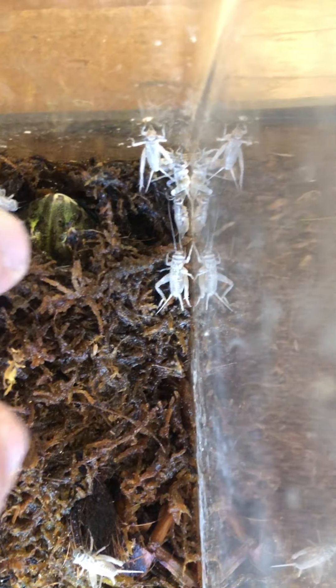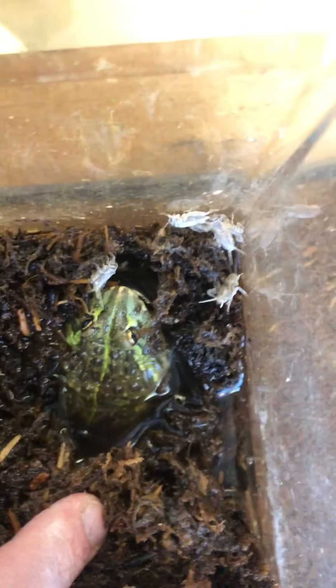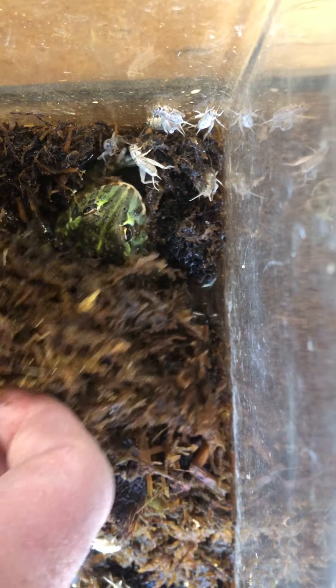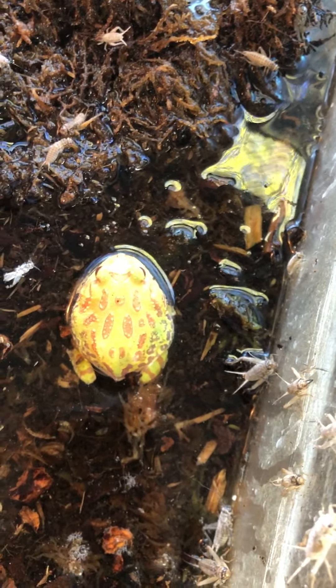Now let's see if we can find this guy — that little green head right there is a baby African frog. He is much, much smaller, but he is going to get very, very large. And you can see how they bury themselves in the muck.